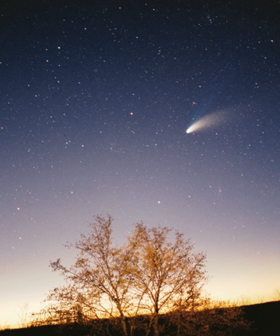Due to their higher boiling points, only metals and silicates could exist in solid form in the warm inner Solar System close to the Sun, and these would eventually form the rocky planets of Mercury, Venus, Earth, and Mars. Because metallic elements only comprised a very small fraction of the Solar Nebula, the terrestrial planets could not grow very large. The giant planets, Jupiter, Saturn, Uranus, and Neptune, formed further out, beyond the frost line, the point between the orbits of Mars and Jupiter where material is cool enough for volatile icy compounds to remain solid.